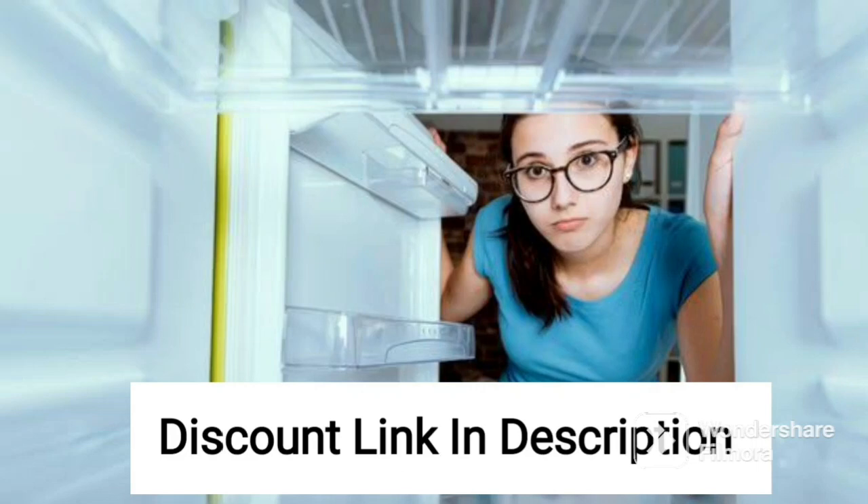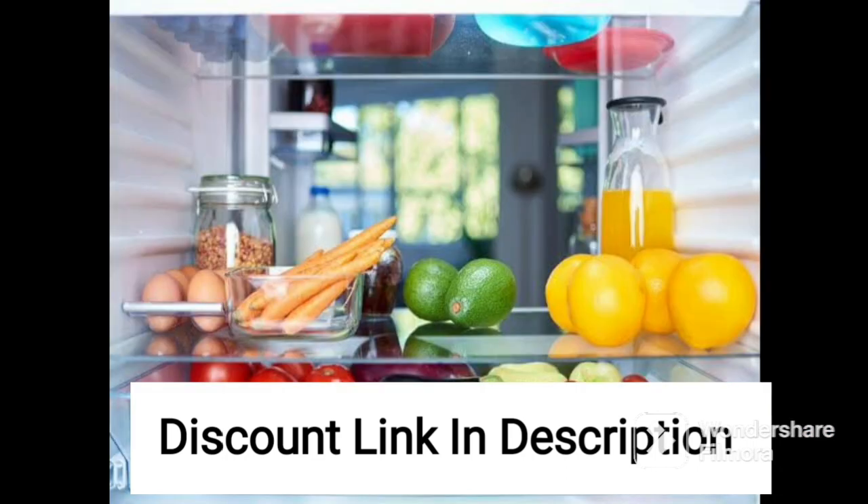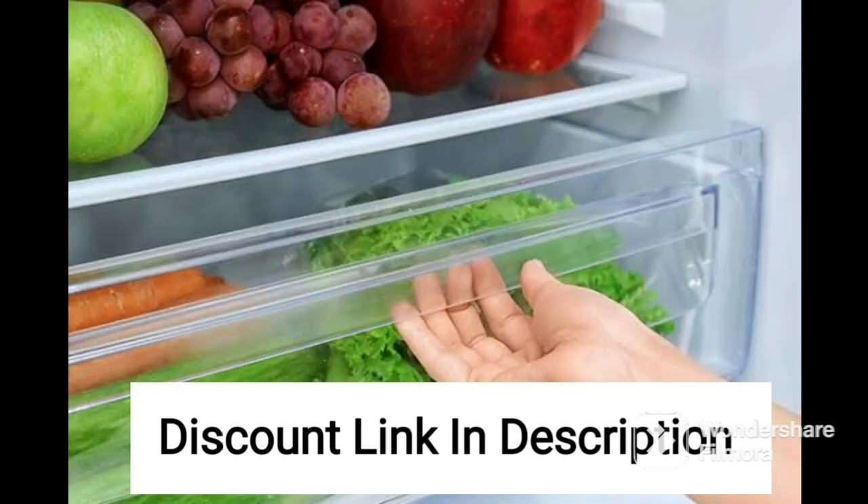The Haier 531L inverter frost-free side-by-side refrigerator is a great appliance for large families who need ample storage space for their food items. With a capacity of 531 liters, this refrigerator is perfect for storing all types of food items, including fruits, vegetables, dairy products, and frozen foods.